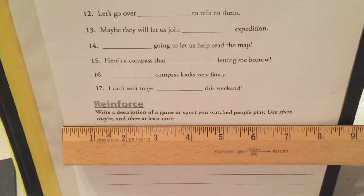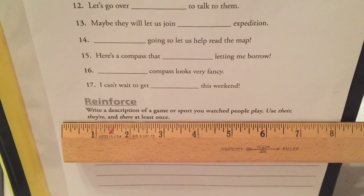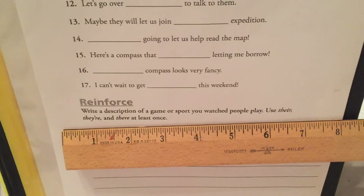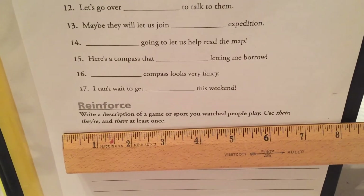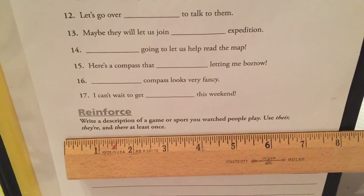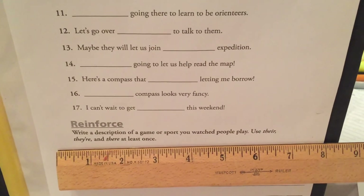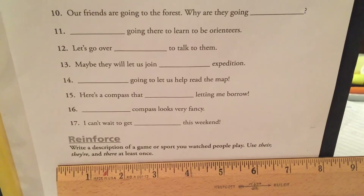At the bottom of the page, write a description of a game or sport you watched people play. Use there, there, and there at least once. So please write three sentences using there each time. Thank you.